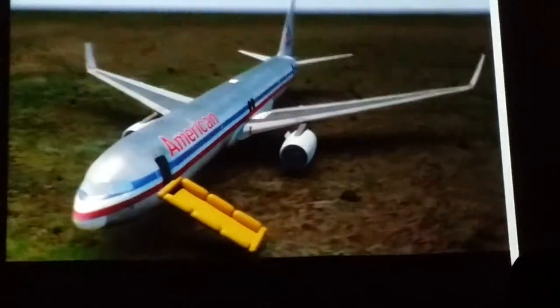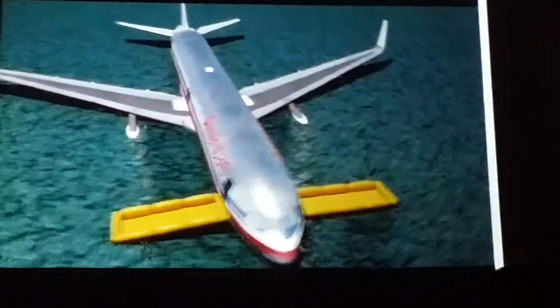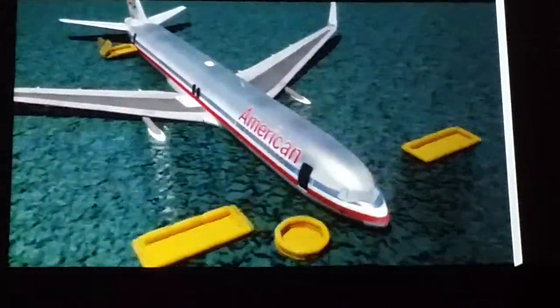Each cabin exit door and some exit windows are equipped with evacuation slides. Some slides, except those over the wings, may also be used as rafts.